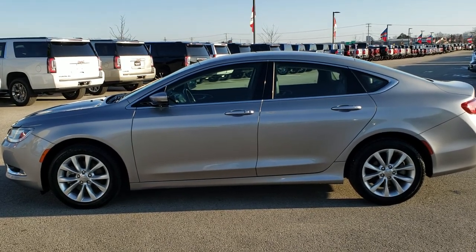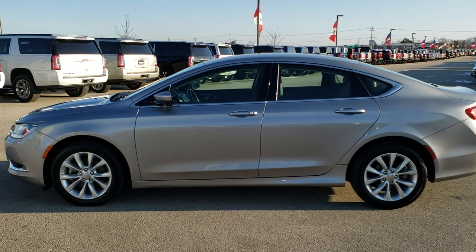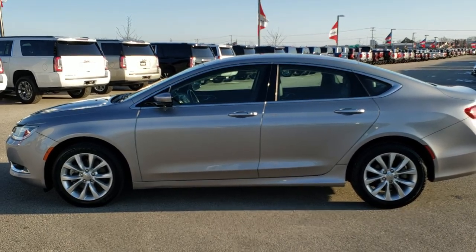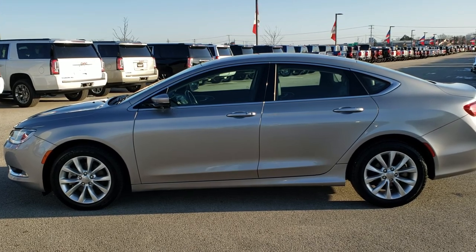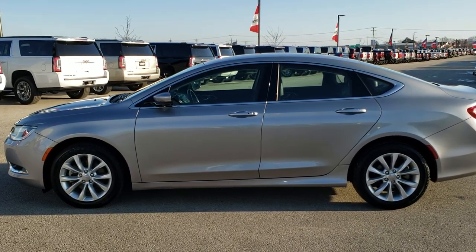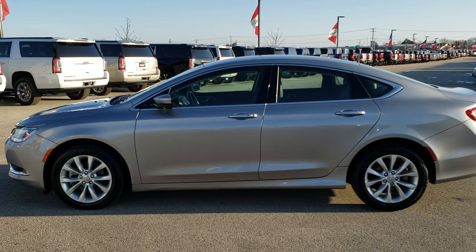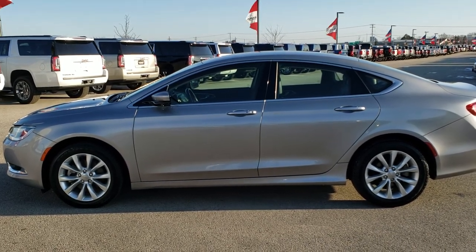In a second you'll see a link to subscribe to our YouTube channel on your left, a link to more used inventory videos on your right, and a link to this vehicle on our website on the bottom. Click those and check us out. We're super excited to help you with this really clean, one-owner 2015 Chrysler 200C package. Thanks again.